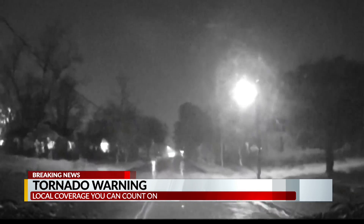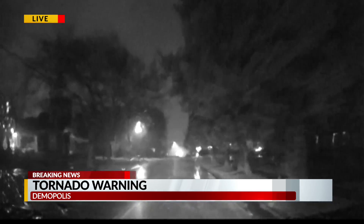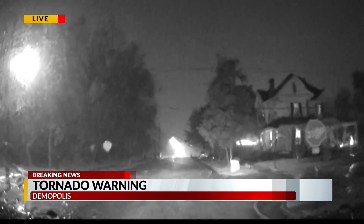It's just been blinding rain on the way in. I was a little bit nervous coming in, actually, because this storm is essentially going to pass right over downtown Demopolis. So we got to Forkland and I said we need to stop for a minute — let this thing pass before we come into downtown Demopolis.